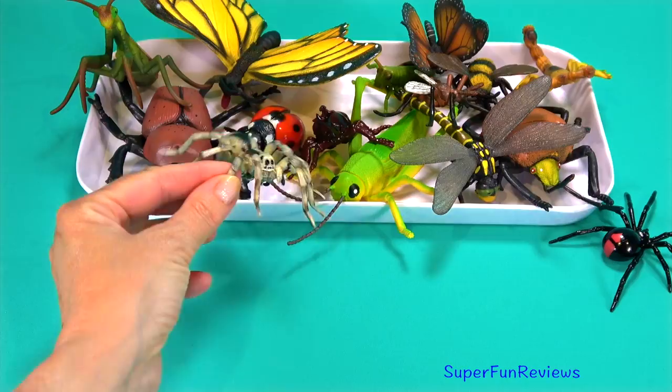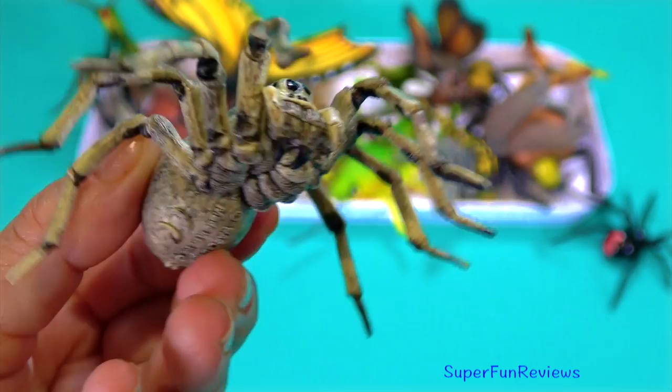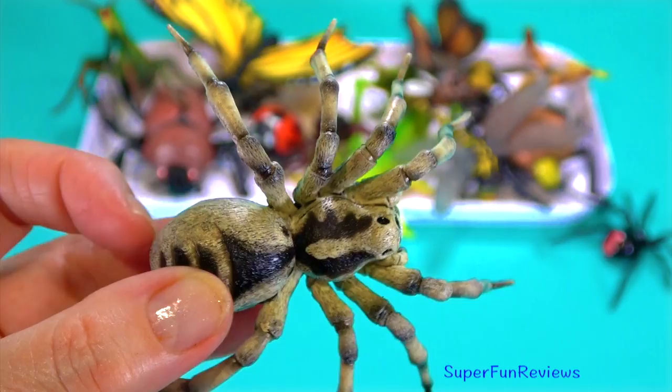The grey tarantula. This spider has eight hairy legs. Tarantulas are night time hunters who will pounce on their prey. Insects are their main prey, but they also target bigger game, including frogs, toads and mice.